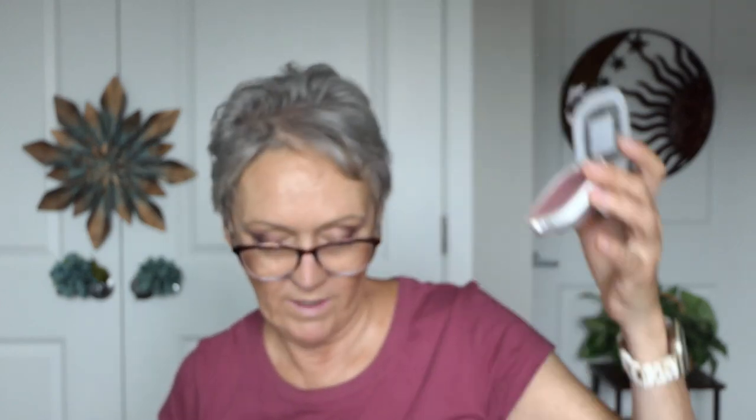Now for blush — this is the Age Perfect Radiant Satin Blush by L'Oreal, very, very pretty. I'll use a smaller slant brush that's good for blush, swirl it in, and apply it just on my cheekbones right up here. I already have red cheeks so I don't need much — make sure you smile. Oh, that is a pretty color! I go right here and there.